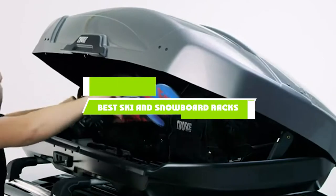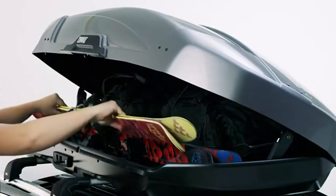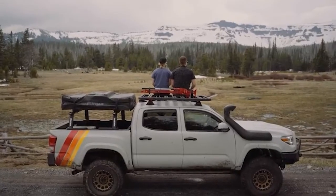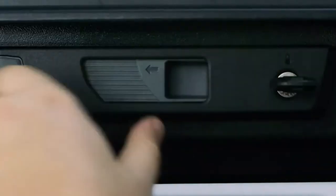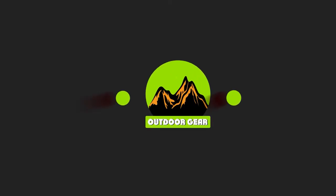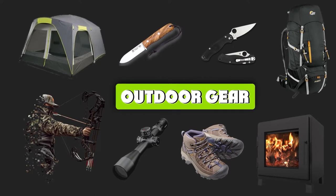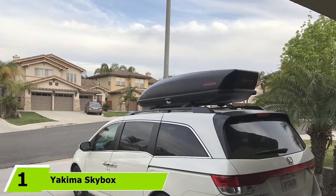If you're looking for the best ski and snowboard racks, here's a list you must see. We made this list based on our personal preference and sorted it based on features, prices, quality, durability, reputation of the manufacturers, and customer feedback. We've included options for every type of customer, so let's get started.